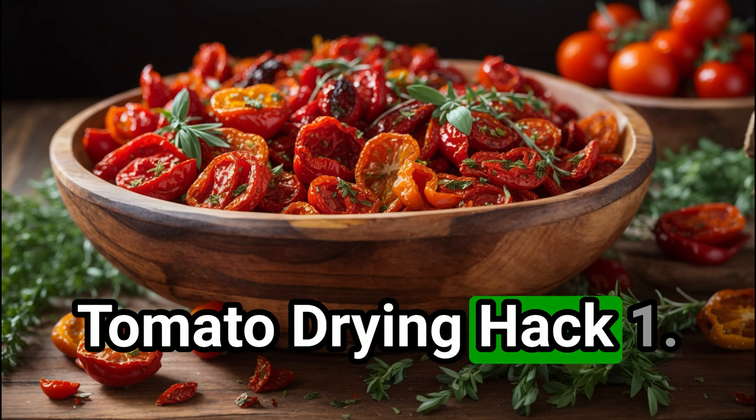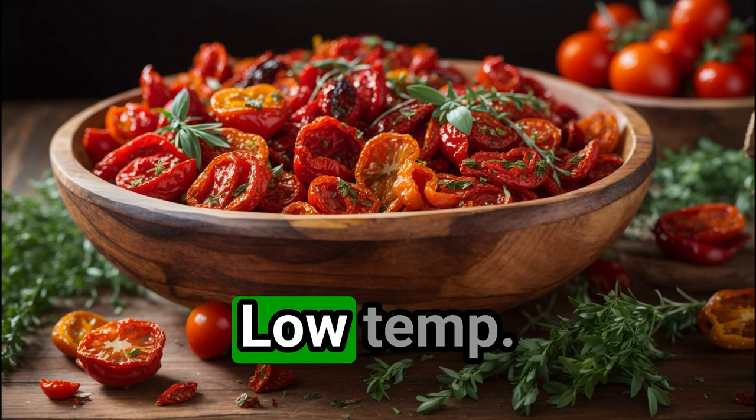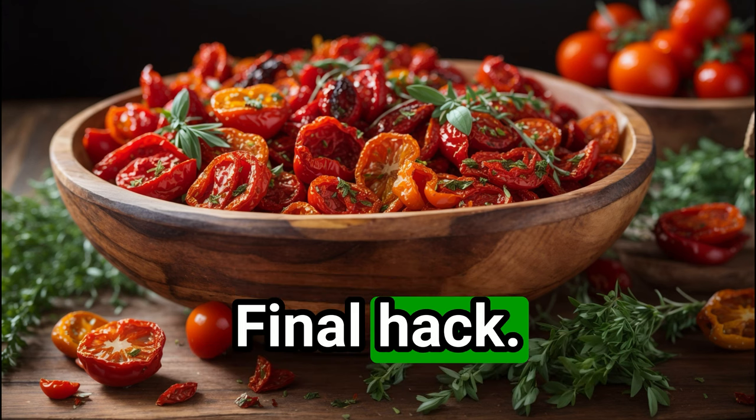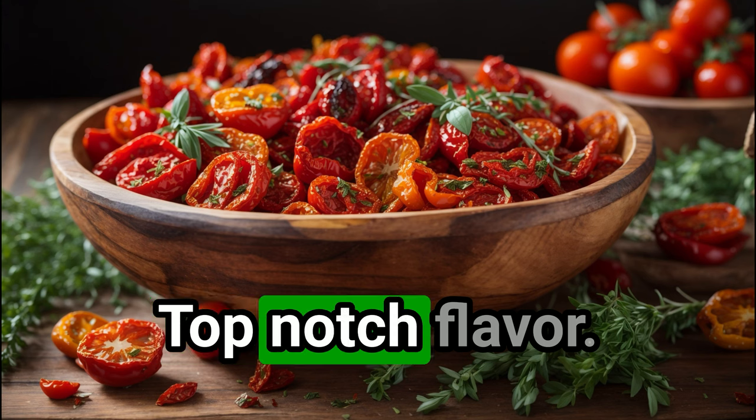Tomato drying hack 1: sun drying — slice, salt, sun. Hack 2: oven drying — low temp, long time, perfect dryness. Final hack: dehydrator — consistent heat, faster process, top-notch flavor.